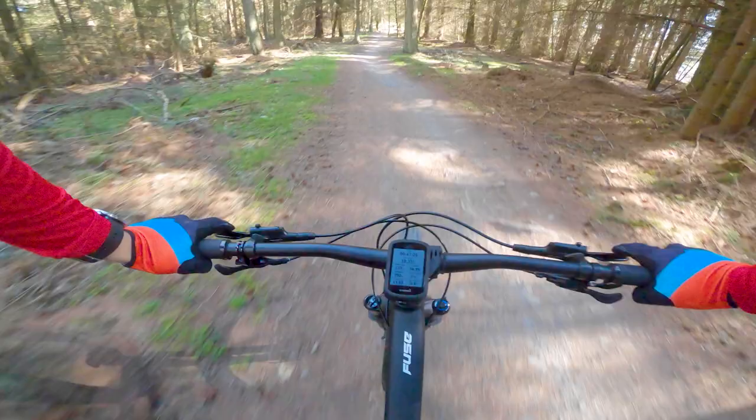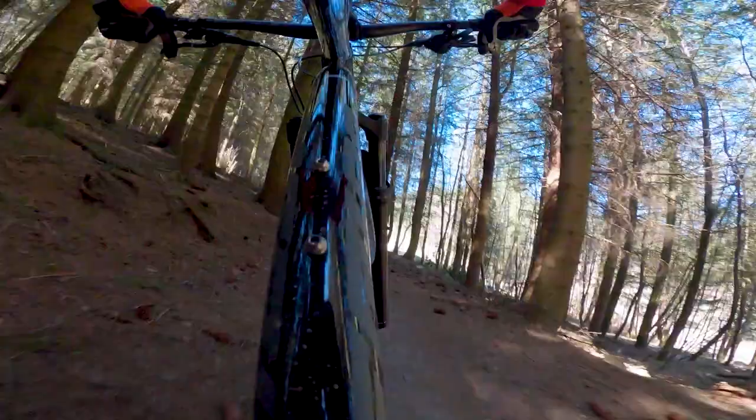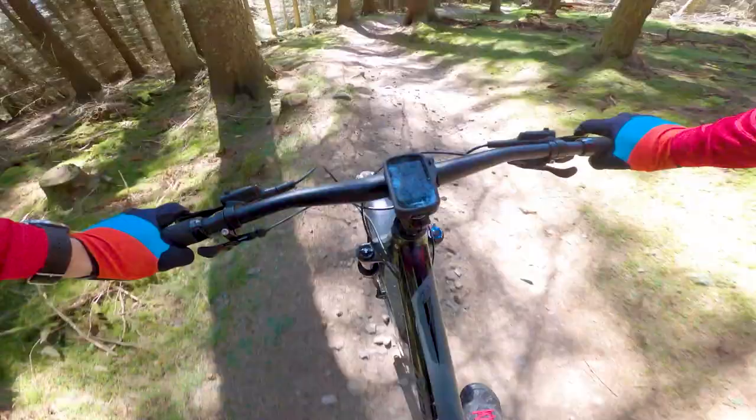Right now, bikes in the sub-£1,000 category represent a huge leap forward in terms of geometry, spec and performance compared to their counterparts from just a few years ago. And if these improvements on paper translate to better performance on the trails, it's great news for buyers on a budget.